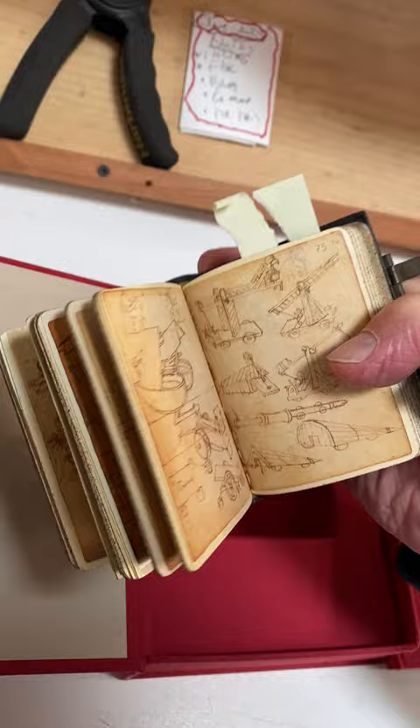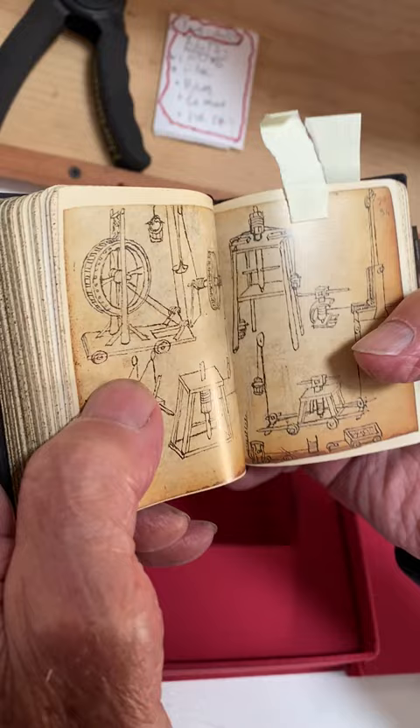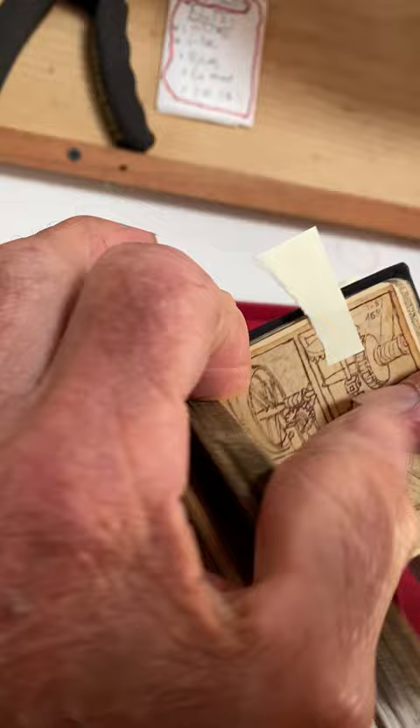Here are some little boats. And here are screws and wheels for lifting things.